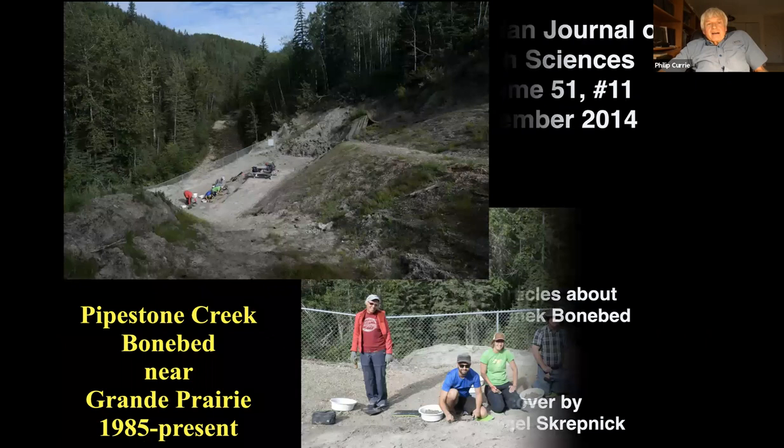Up near Grand Prairie, we have another bone bed — Pipestone Creek, just outside Grand Prairie about 30 kilometers away. We originally opened it back in 1985. It's incredibly rich — much richer than the Edmontosaurus bone bed in Edmonton. Here we find up to 300 bones per cubic meter — that's a one-meter by one-meter area, one meter deep — up to 300 dinosaur bones and teeth. And this bone bed goes for probably half a kilometer, and we know it goes deep into the hillside.